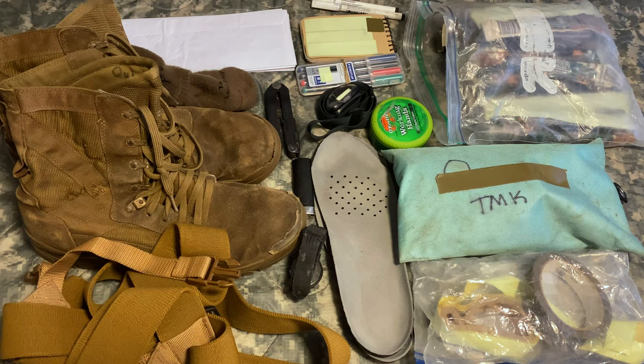Obviously physical fitness and mental resiliency are going to take a huge part in preparing for Ranger School, so getting out there rucking and running — I'll post some links to some 12-week workout programs that I think are successful in helping you prepare for Ranger School or any kind of selection process.